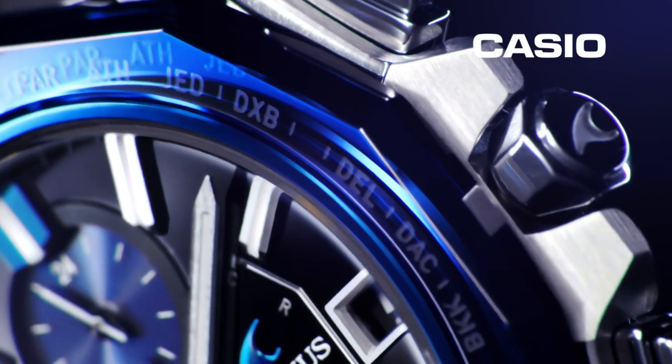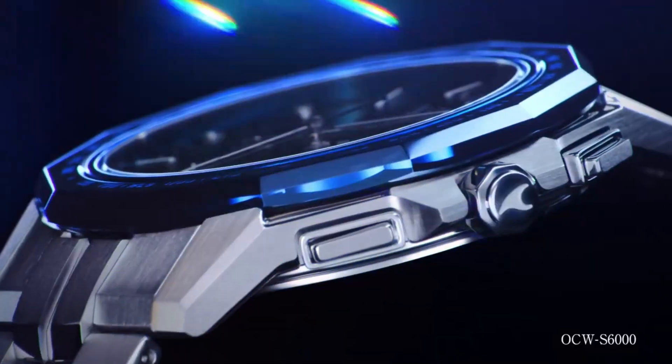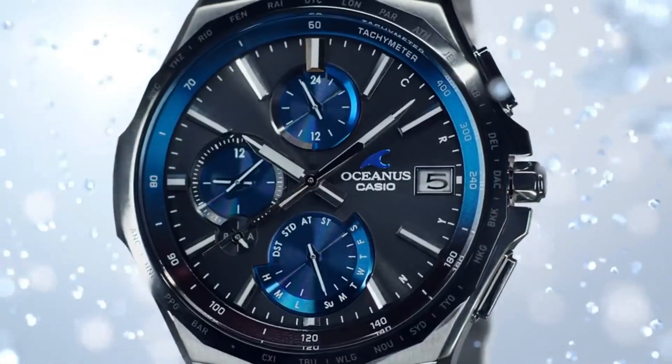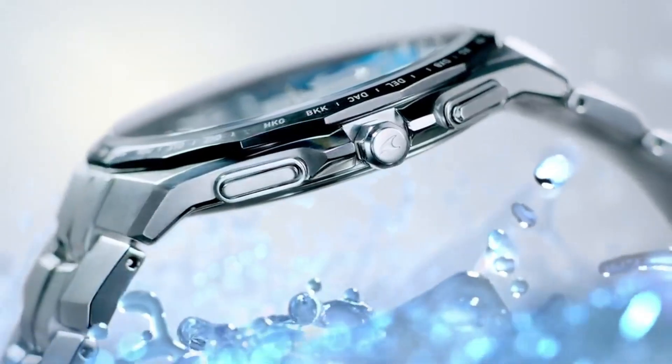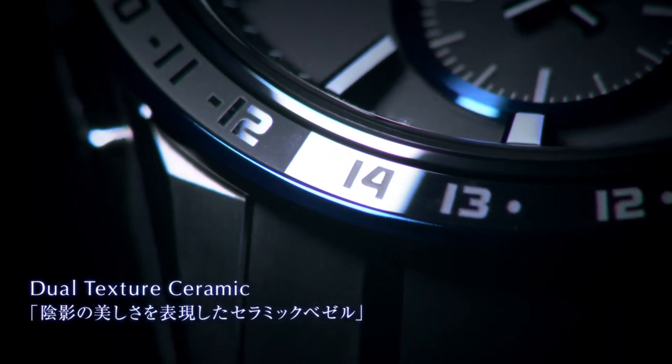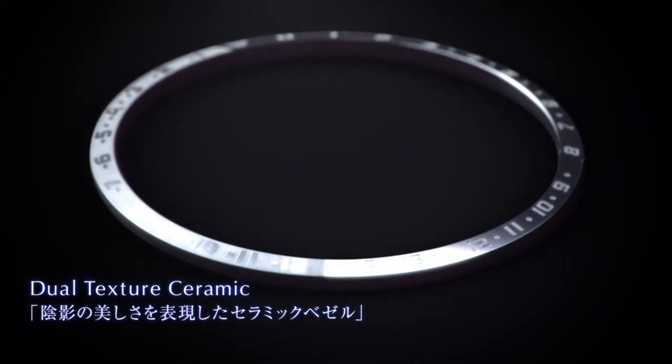Hello guys! If you're looking for the best new Casio Oceanus watches for men, you're in the right place. All the watch buying links are given in the video description. Please like, comment, and subscribe to my channel for more videos, and press the bell icon button for new video notifications.